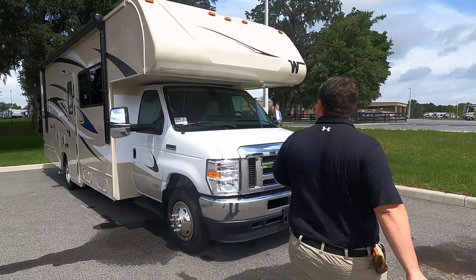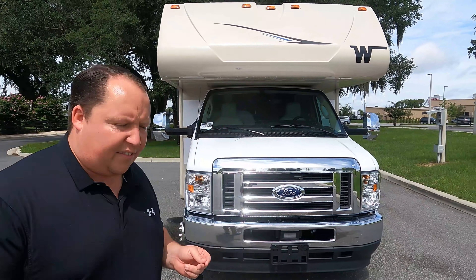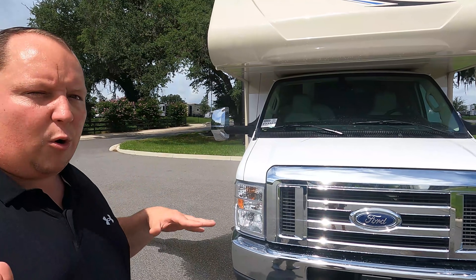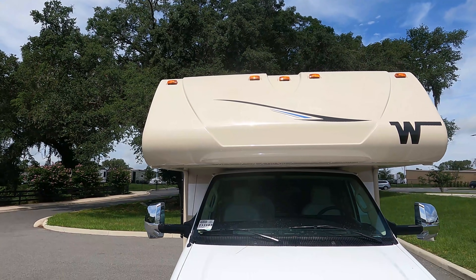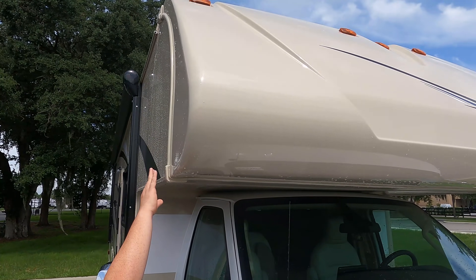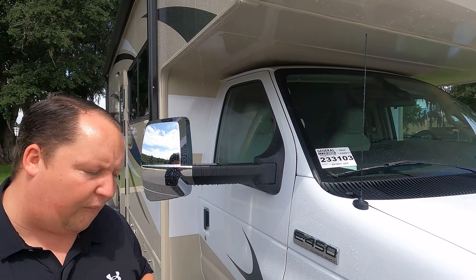The actual tip-to-tip length of this motorhome is 27 feet one inch. This is the Winnebago Spirit — it is the sister product, essentially the same thing, as the Winnebago Mini Winnie. We have a nice fiberglass front cap; notice how the cap wraps over the side and the rear — I call it a fiberglass front brawl.